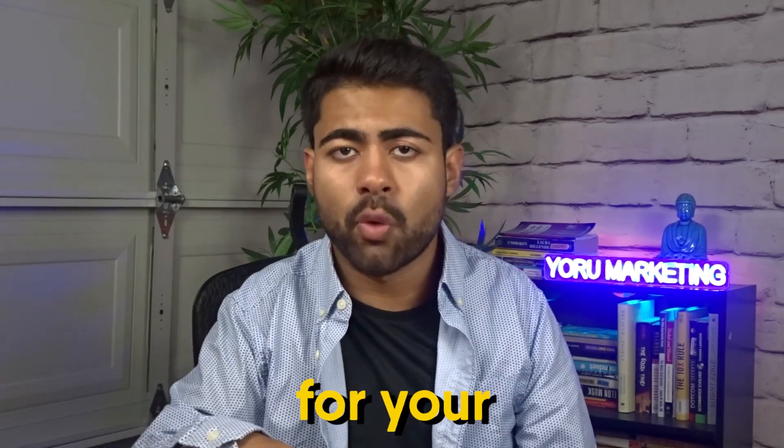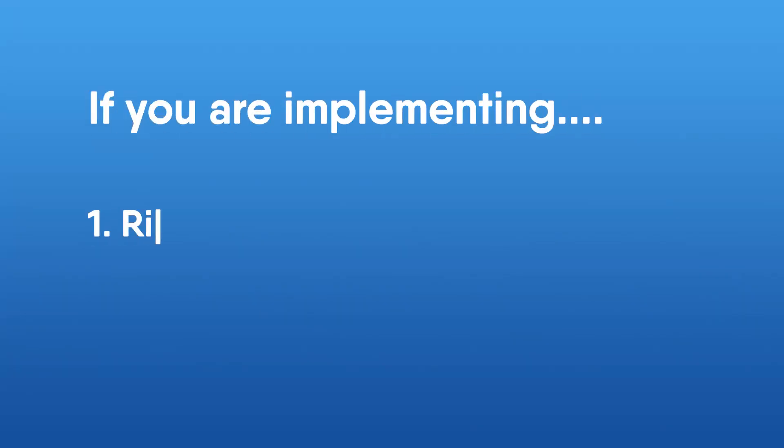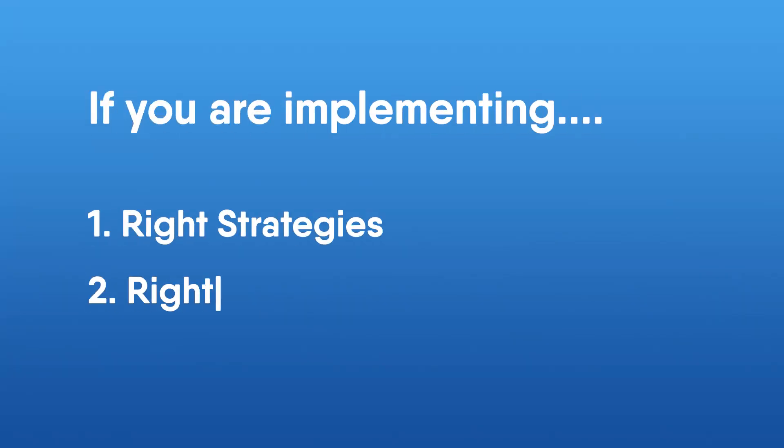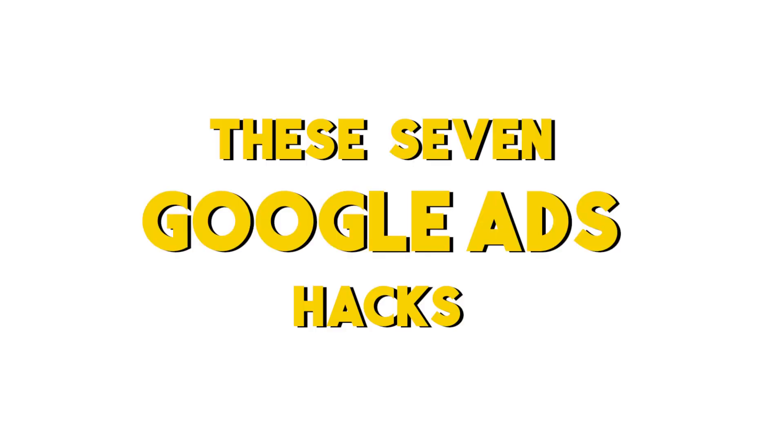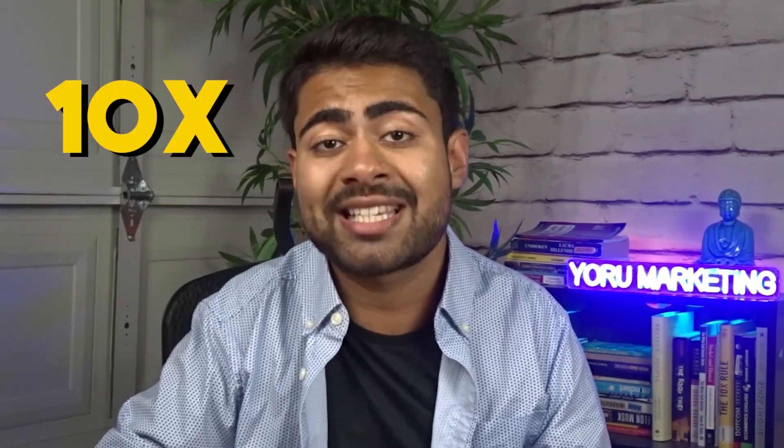Increasing sales with Google Ads for your e-commerce brand is really not too difficult if you're implementing the right strategies and tactics. Do it right for enough of a period of time and you will end up getting results like these ones right here on my screen. These seven Google Ads hacks which I'm about to mention in this video can literally change your e-commerce store's life and take it to the next level by basically 10xing their sales.